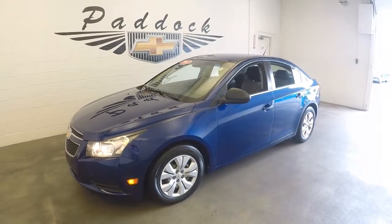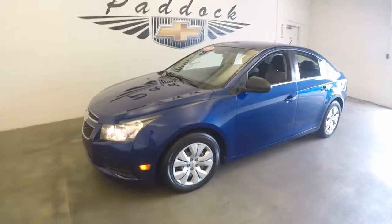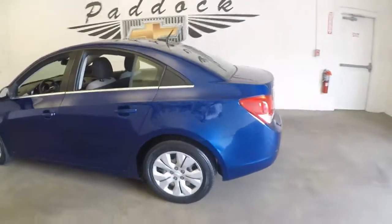2012 Chevy Cruze, stock number 60779A. This is the 2012 Chevy Cruze — very nice blue color, and in good shape.